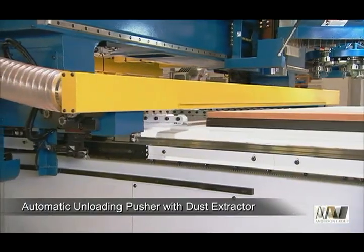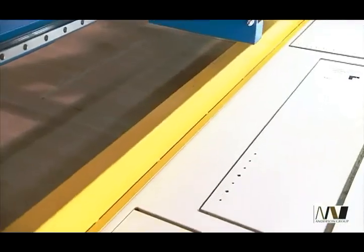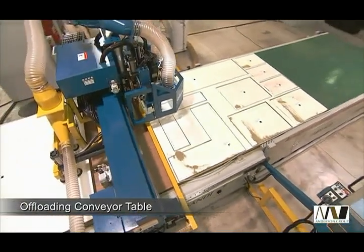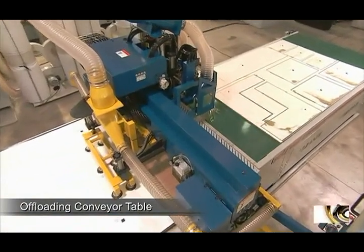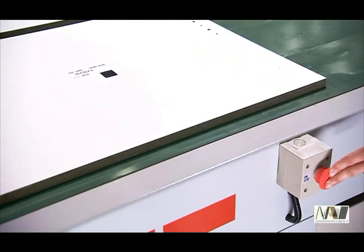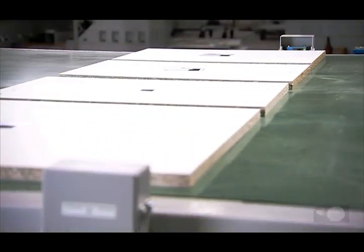After processing, Andy's optional automatic unloading pusher with dust extractor transports your panels out of the working area and removes all immediate loading for the next machining cycle. Finally, the system can be fitted with a mobile offloading conveyor table with emergency stops and photocell sensors for safe and accurate completion of the processing cycle.